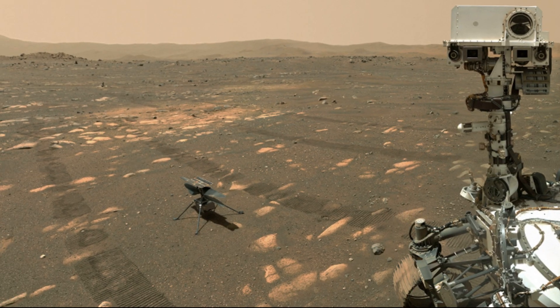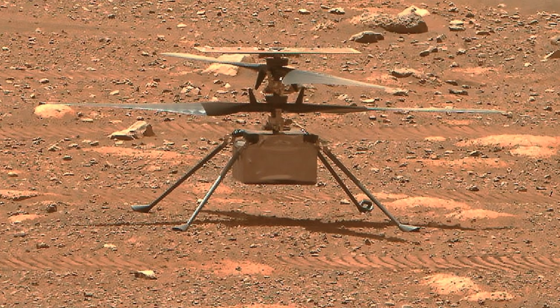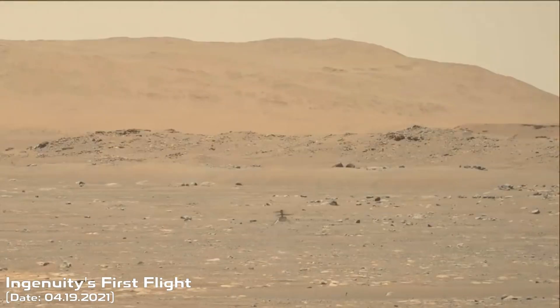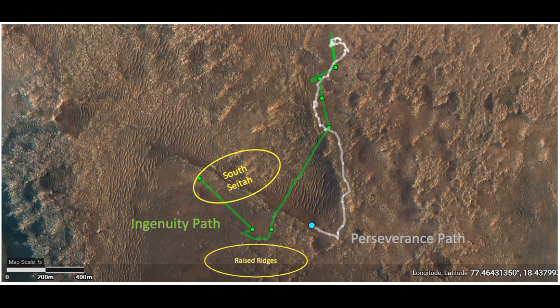But the rover's mission wouldn't be so unique if there weren't another member of the crew. Look at this first space helicopter called Ingenuity that traveled to Mars with the rover. In April 2021 it successfully completed its first flight and since that moment it has flown a distance of one and a half miles.